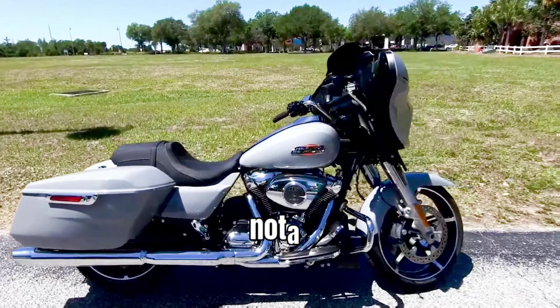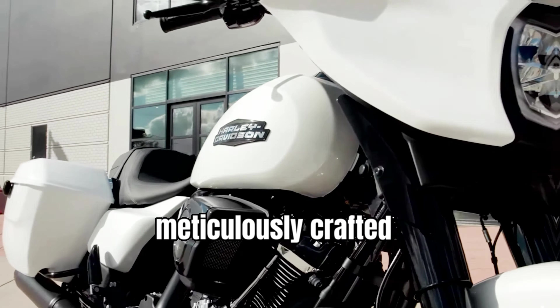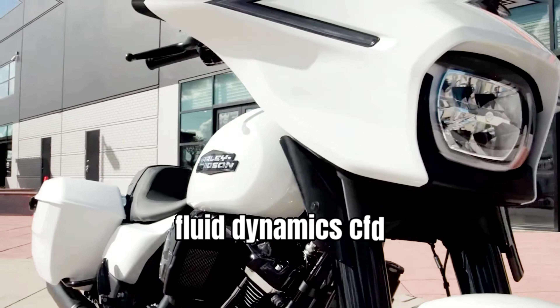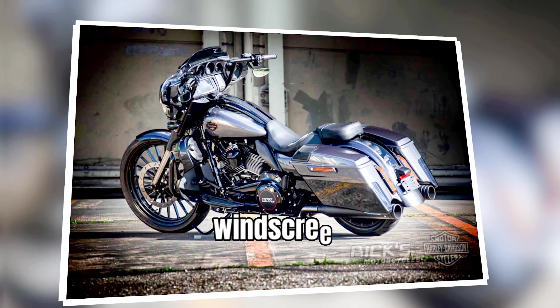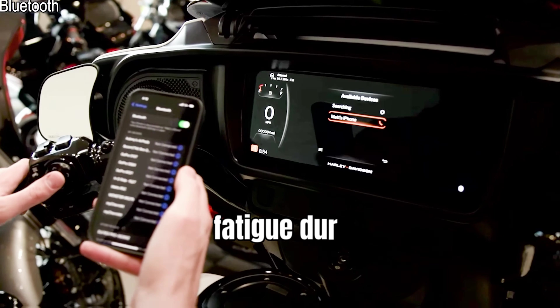Furthermore, the CVO Street Glide receives notable upgrades in its aerodynamic design, meticulously crafted using computational fluid dynamics (CFD) and wind tunnel studies. The revised windscreen and fairing work harmoniously to minimize wind buffeting and reduce rider fatigue during long journeys.